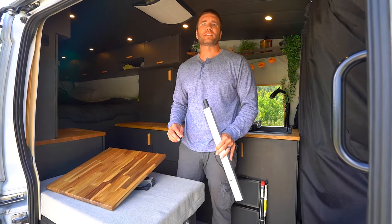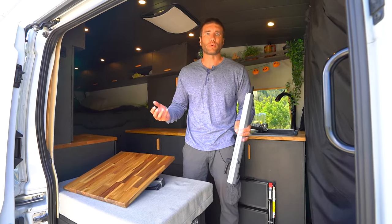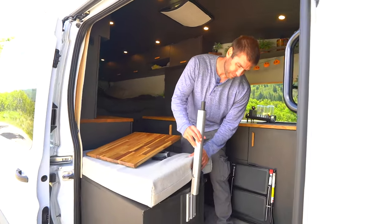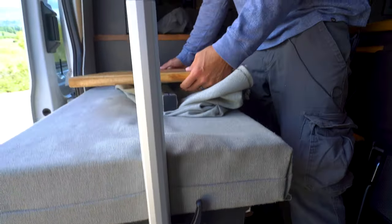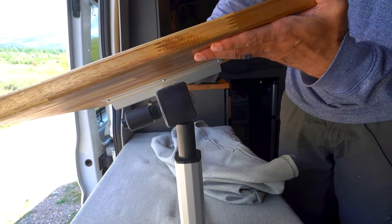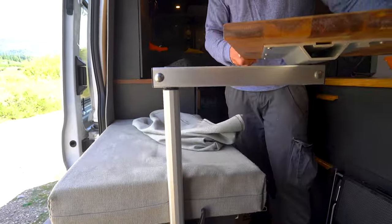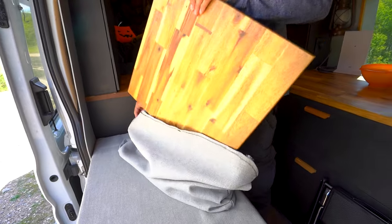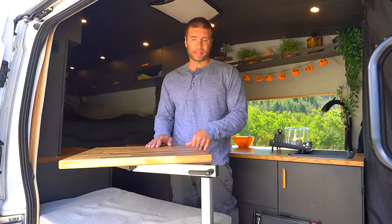Living in a small space, you have to make areas multifunctional. Here we have general seating and a hangout area, and we can turn it into a workspace using the Lagoon table mount. It's super simple — you slide it on, tighten it with the handle on the side, and put the table on top. It can go pretty much anywhere you want, so you can easily move it out of the way. We put some excess butcher block on top, and overall it's been a great addition to our workspace.